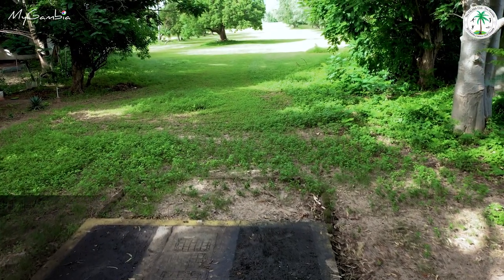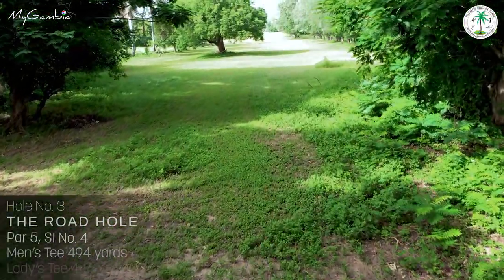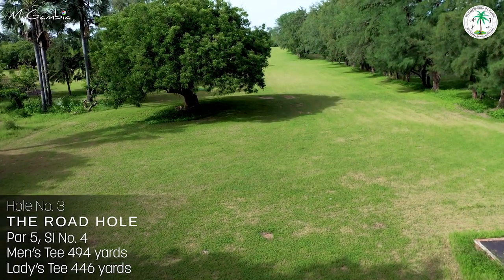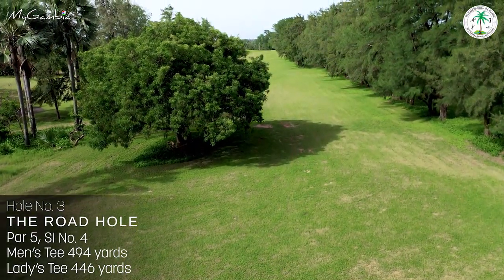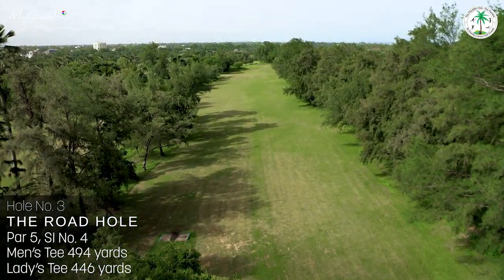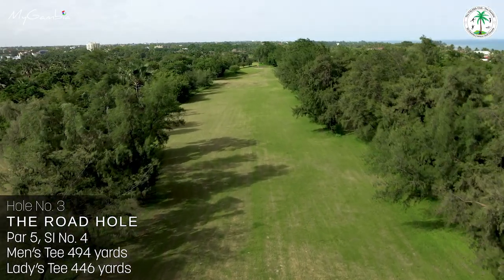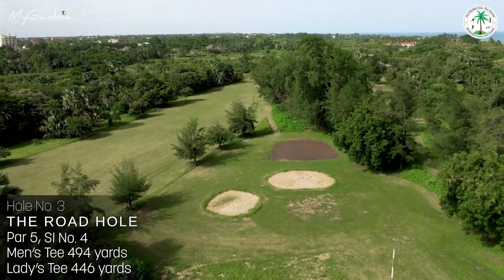Hole number three, The Root Hole, our first par 5, stroke index 4, almost 500 yards, starts with an imposing neem tree that intimidates you. Past the neem tree is a long wide fairway bordered by treacherous rough areas on the left and tall trees on the right. Over a small hill, two bunkers guard this fairly large green.